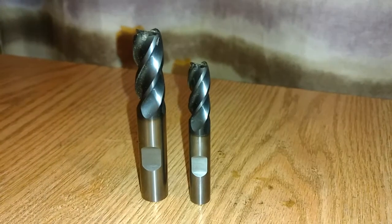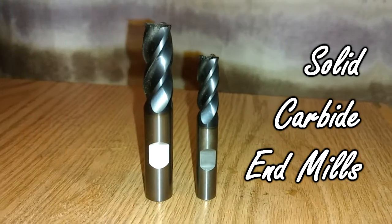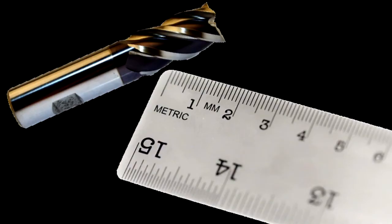And the number one stocking stuffer for machinists is: solid carbide endmills. Because when it comes to spending a lot of money on something that can fit inside of a stocking, the only thing harder would be a diamond. Just make sure that if you're in America, don't be buying any metric sizes.